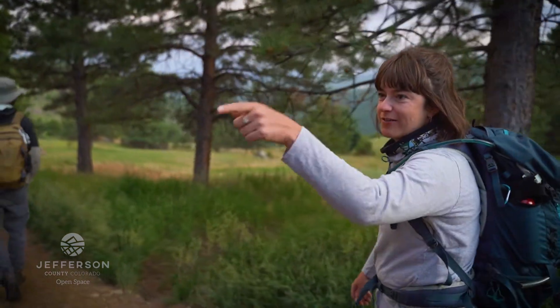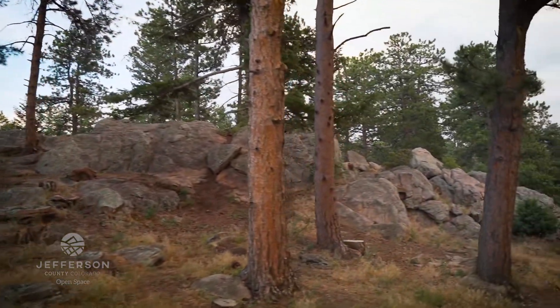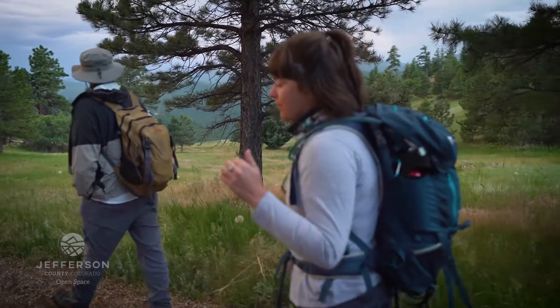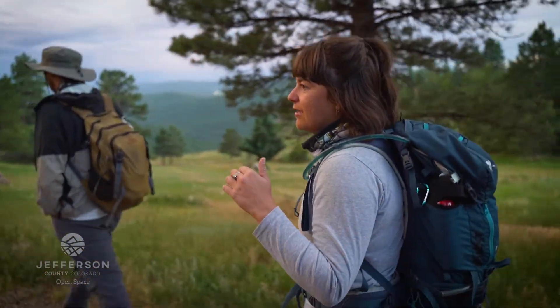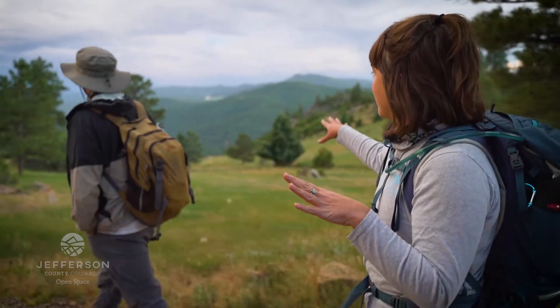A couple years ago we did survey this side of Mount Falcon. It's a pretty rich environment where there's not a lot of trails, and they did detect some flammulated owls. So we know that they're present in the park — we just don't know if they're going to be present on this side of the park.